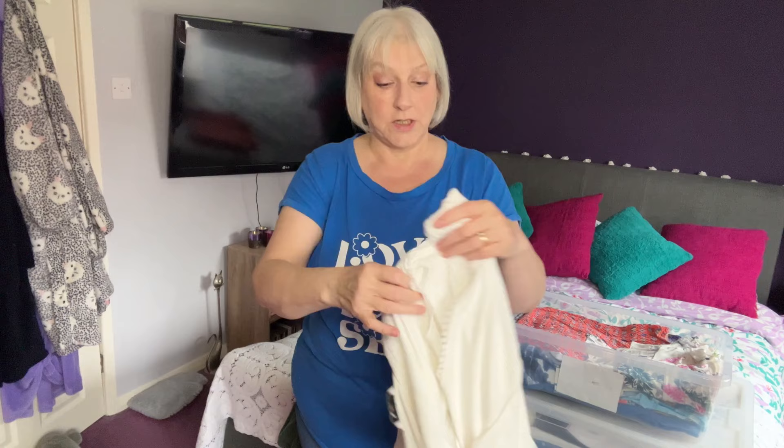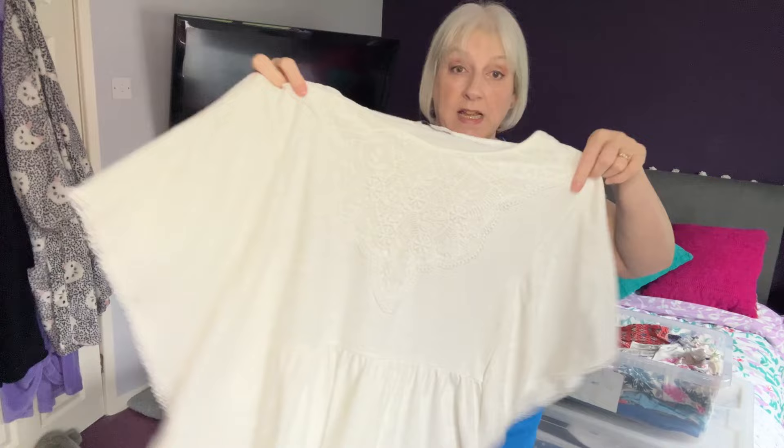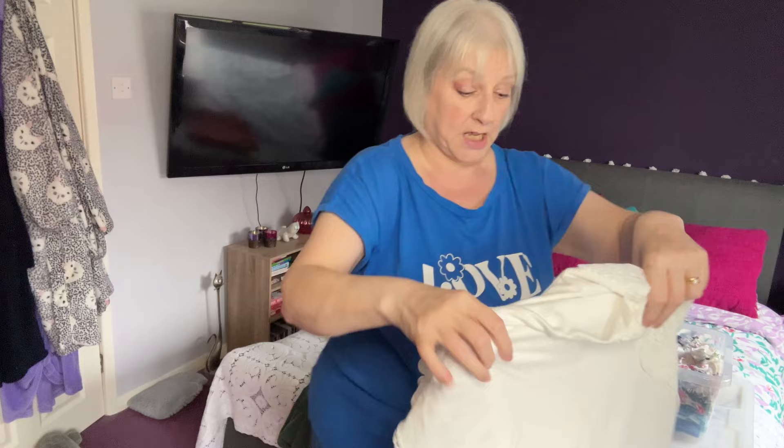This is a white top — possibly not a spring one, though I don't know, it could be spring. I love this top; it's got a little bit of lace detail and it's from Sainsbury's. I've had it quite a few years but I really like it, so we'll definitely be keeping that one.